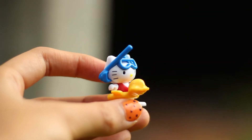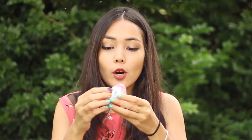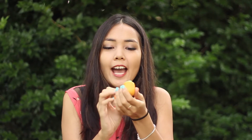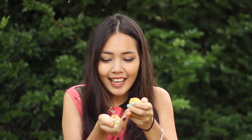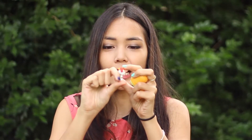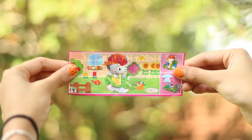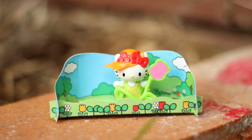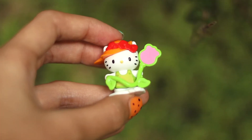Let's move on to the fourth egg. Let's open it - oh, it's a different one again! This is so cute - it's a gardening Hello Kitty and it has this cute little hat on the top and some sort of flower thing that attaches to it. I'm going to put that together and show you guys in detail later on.